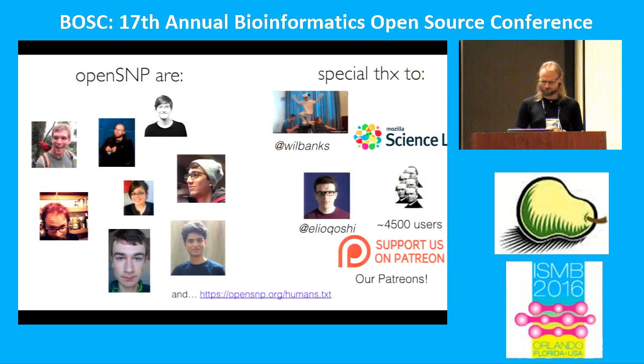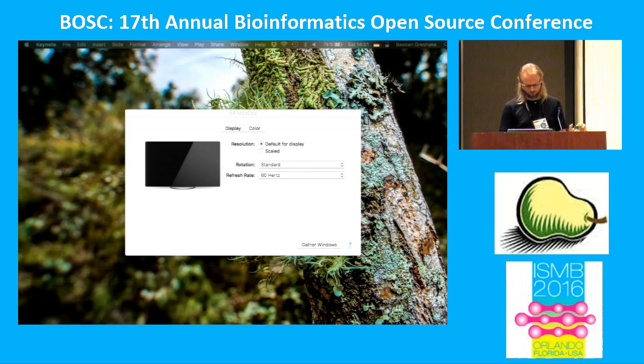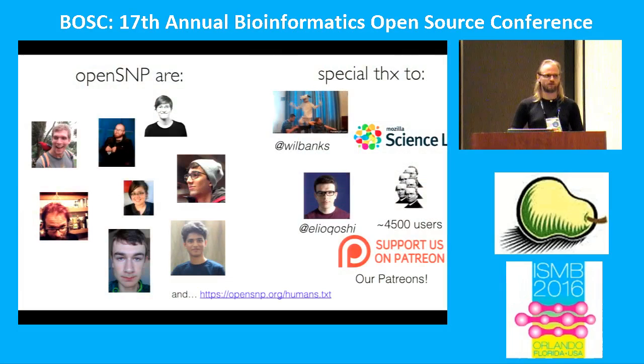I'd like to thank all of our contributors. We have this small but dedicated group: Philip, Helge, Julia Reader who helped when we started, Samantha who was one of our first users and helped identify bugs, and our three GSoC students. You can see all contributors in our humans.txt file. Special thanks go to John Wilbanks for his support over the years and his belief in the project from the beginning, the Mozilla Science Lab for lots of support over the last year, Elio for our new logo — there are stickers around — and our 4,500 users who share their data, and our patrons who provide monthly financial support. Thank you, and we can take questions now.